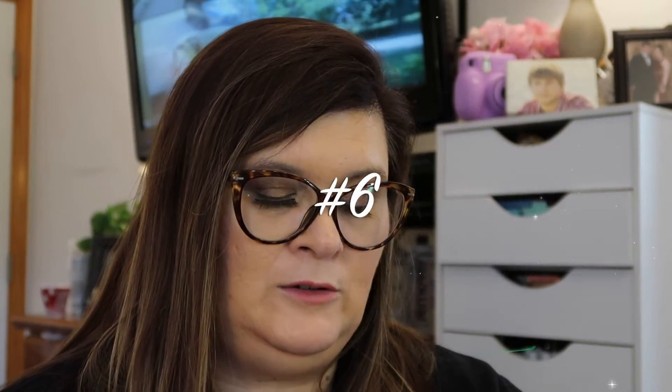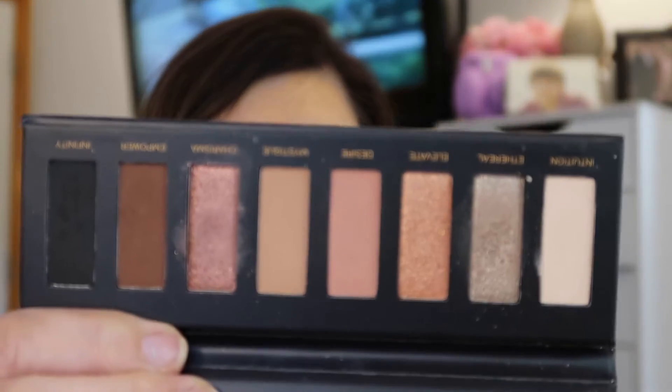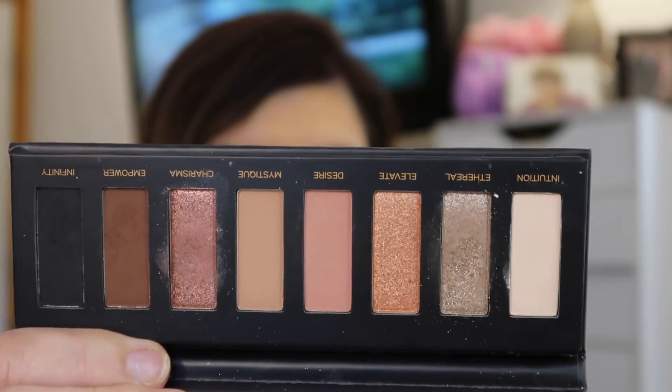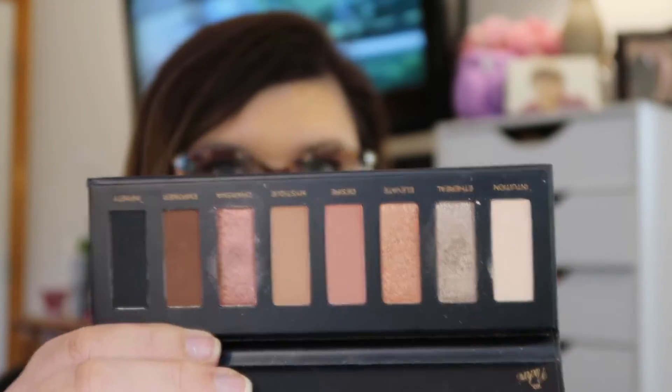Number 6 is Carmela Cosmetics, and it is the Defiance palette, which I discovered through BoxyCharm. This reminds me a lot of the Urban Decay Naked palette. I use it all the time — you always make a good look out of this, and the formula's great. It's just a little palette but it's one of my favorites.